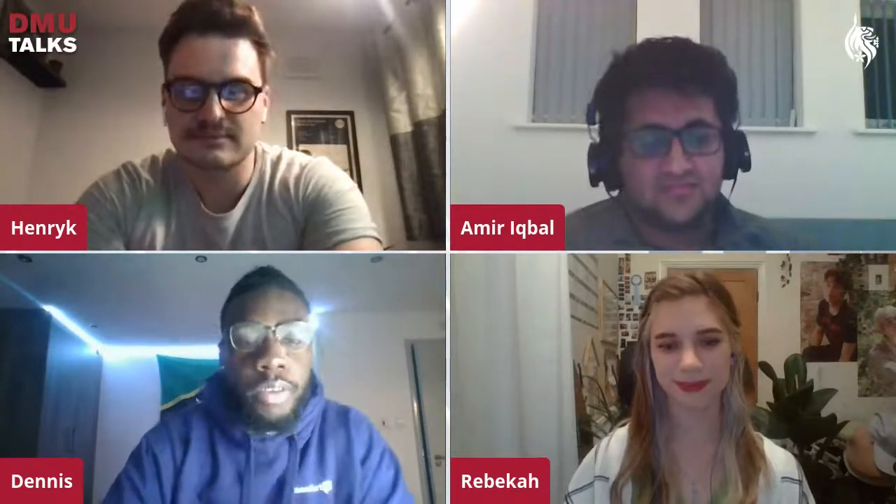And finally, we have Dennis. He's from the Twin Island Federation of St. Kitts and Nevis in the Caribbean. He's a first-year PhD student at DMU doing research in aviation, looking at Caribbean aviation and the environment. We've got a good mix of different educational backgrounds from all over the place.